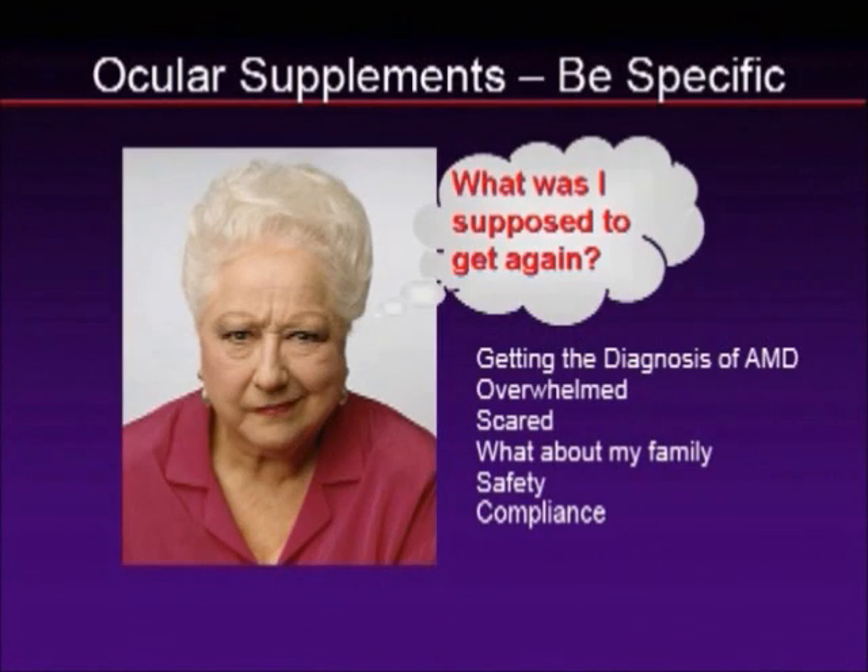Let's talk about what we should be telling our patients, because ocular supplements are clearly one of the most important things you can tell your macular degeneration patients. But there is confusion. So let's think about what they go through on the day of their diagnosis.